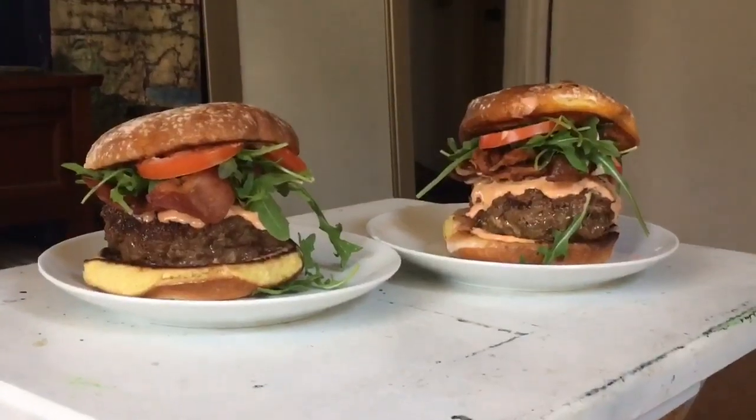Dave takes the floor: we've got a black and blue stuffed burger, or a Juicy Lucy. We've got some blue cheese in the middle of these two patties, arugula, some bacon, tomatoes, sriracha mayo going on over here with the country bun. Ladies, enjoy. Gotta get the perfect angle.